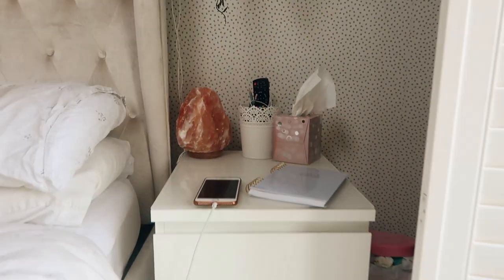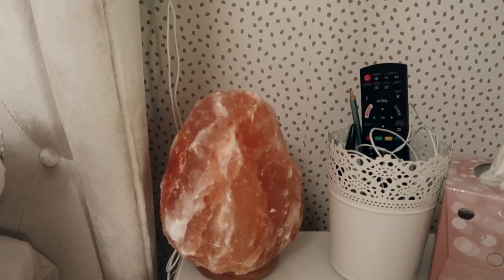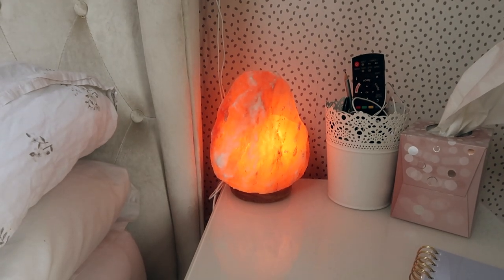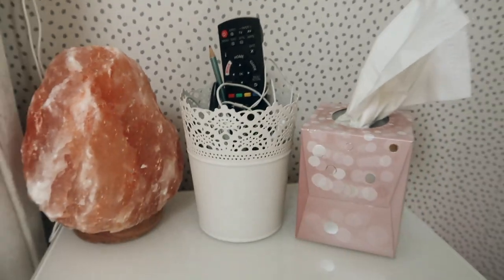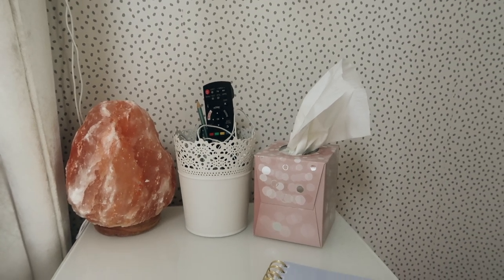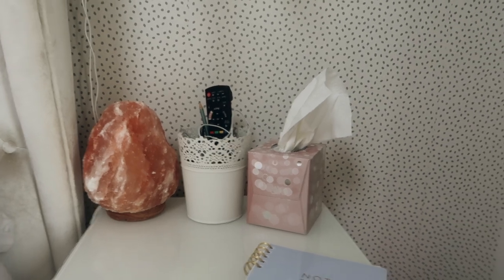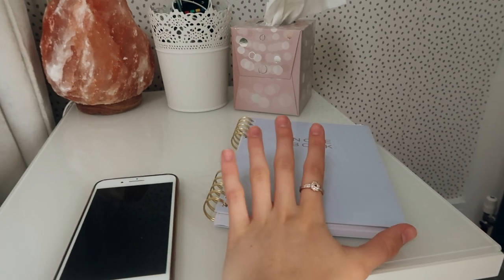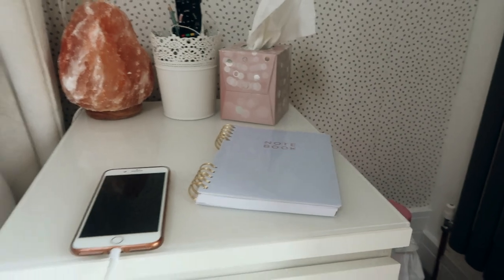To the other side of my bed I have a set of drawers — I think they're the smaller Mom drawers. Just above that I have my Himalayan salt lamp, which I completely recommend. I pop it on just before bed and it's so relaxing. I also have a scura pot next to my bed which holds essentials: earphones, TV remote, hand cream, packet tissues, and my notebook for planning YouTube videos.